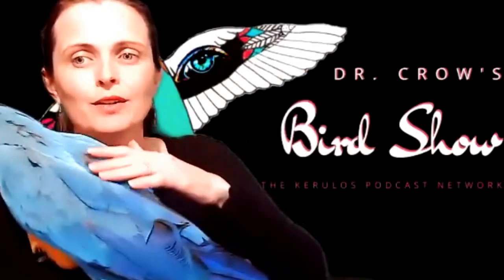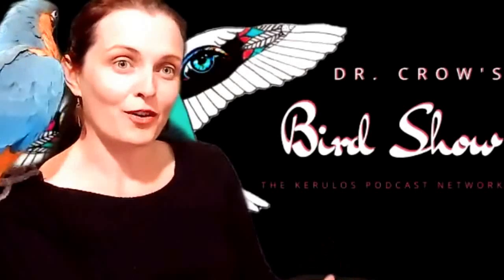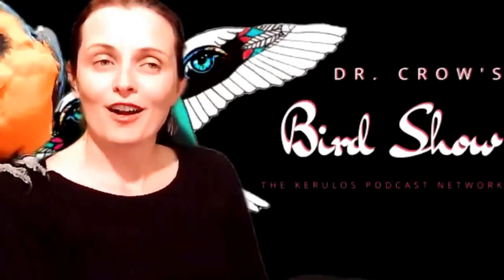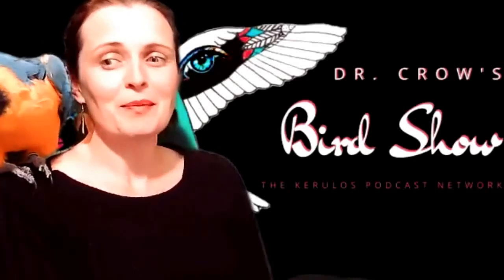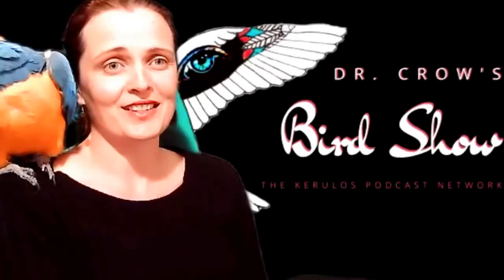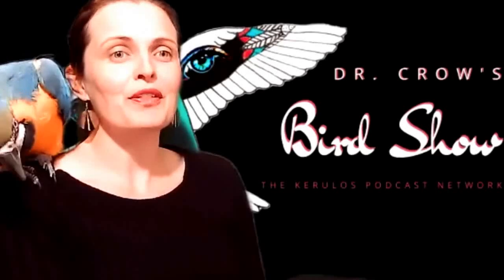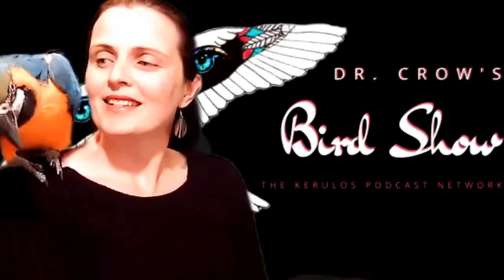The Islerodias catbirds, which are named because of their call which sounds like a cat meowing, are the only monogamous species of Bowerbird. The rest are definitely polygamous, with the female building the nest and having to raise the young alone. The catbirds, on the other hand, both the male and the female will go ahead and raise the young together.